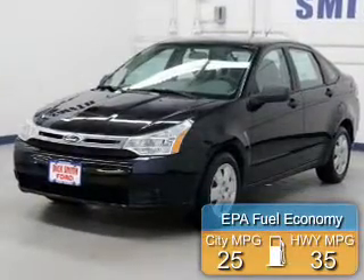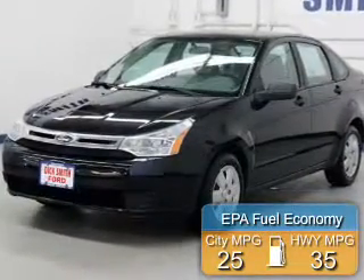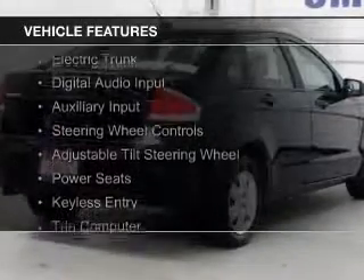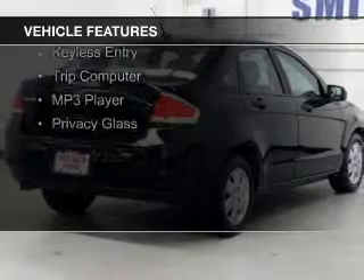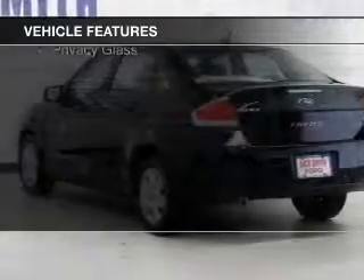Great fuel efficiency saves you money by requiring fewer trips to the gas station. The features include electric trunk, digital audio input, an auxiliary input, steering wheel controls, and an adjustable tilt steering wheel.